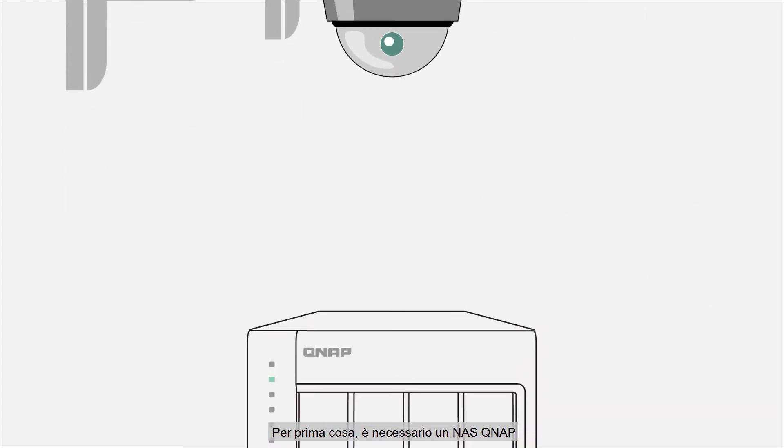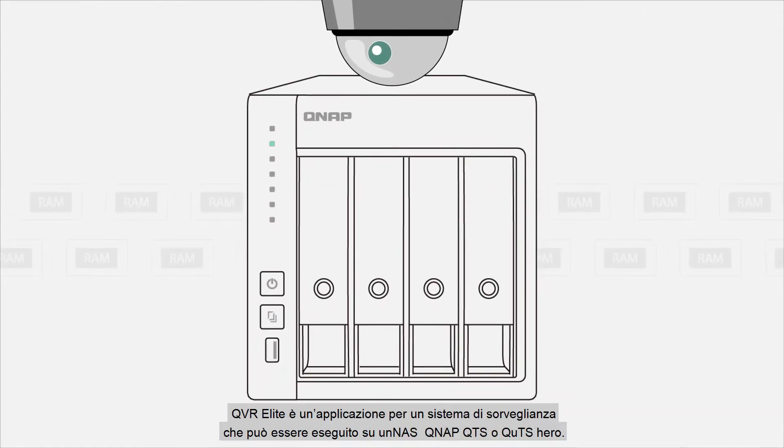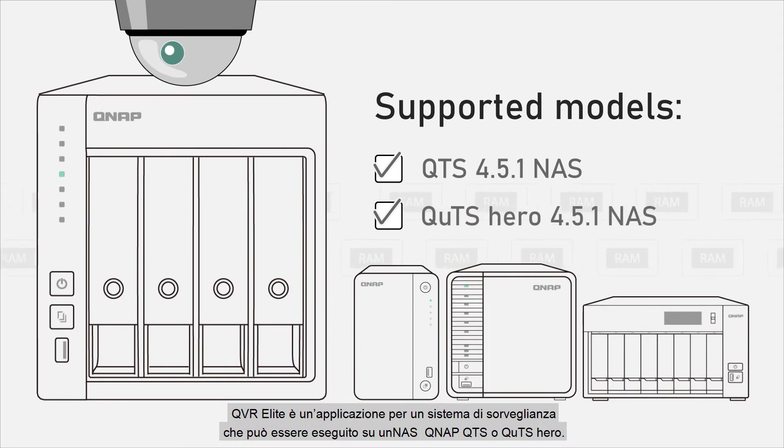First, you need a QNAP NAS. QVR Elite is a surveillance system application that runs on a QNAP QTS or QTS Hero NAS.